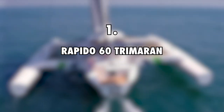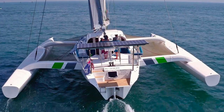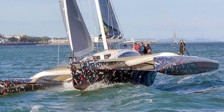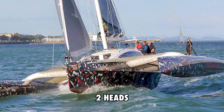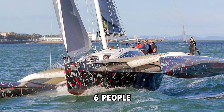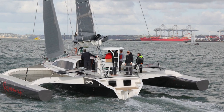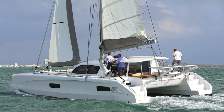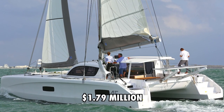First on the list is the Rapido 60 Trimaran at $1.79 million. Elena and Riley finally got their dream boat, the Rapido Trimaran, in June 2021. This boat has 2 staterooms, 3 showers, 2 heads, and sleeps a total of 6 people. The Rapido 60 is the world's fastest production cruising trimaran, sailing at 1.4 times faster than true wind speed, and has a carbon fiber construction. This boat has an estimated value of $1.79 million.